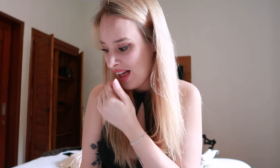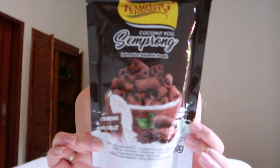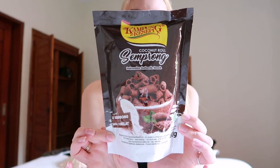Alright you guys, let's go try out some of the things that we ended up getting. A lot of this is super interesting and I've never had it before. Let's start with something I think is going to be really good — I saw this literally everywhere over the past two months. These are called Coconut Roll Samarung, Indonesian authentic snacks, and I got the chocolate flavor.